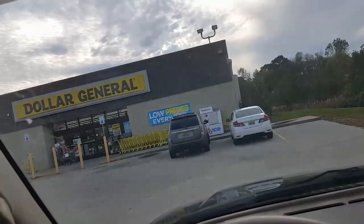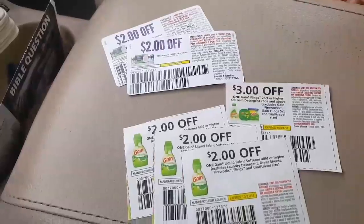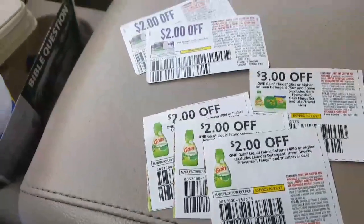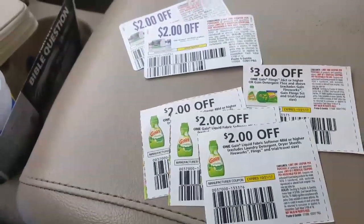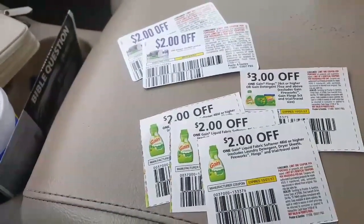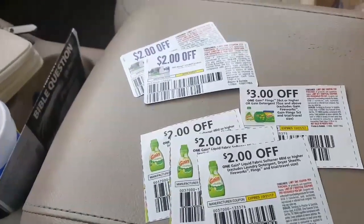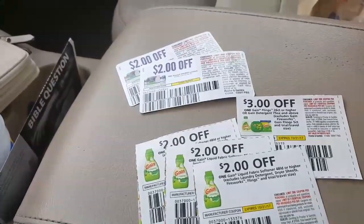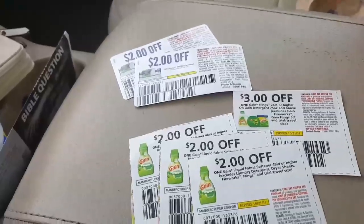Hey guys, I'm back with another video. As you can see, I am outside of Dollar General right now. I've got a few coupons that are expiring today that I was going to go in and use before close of business. These are the ones I'm planning on using. I'm also going to use a $3 off $15 on this because all of these products added up together comes to about $16.50, and I'm planning to spend around a dollar and 65-66 cents.